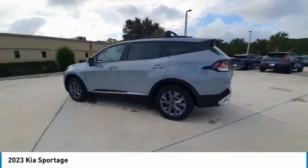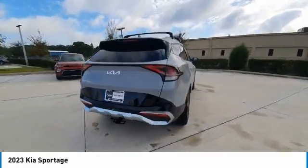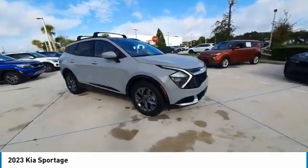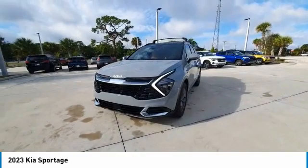Looking for the right vehicle? Check out the 2023 Sportage. With its sleek and stylish exterior and its roomy, feature-laden interior, the Sportage both looks good and performs well on the road. This vehicle has less than 100 miles.